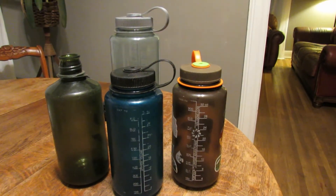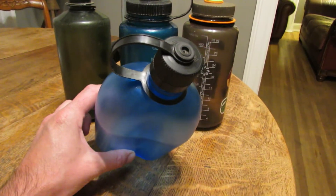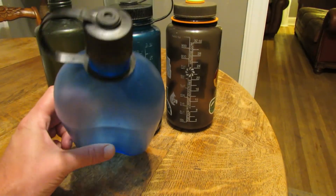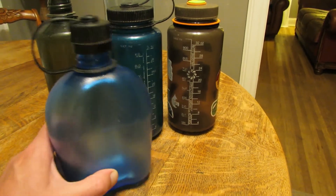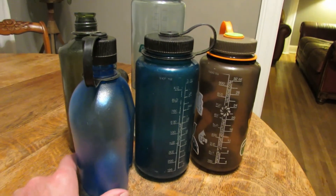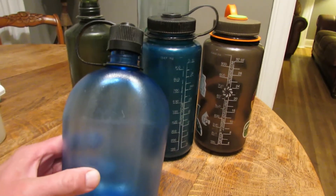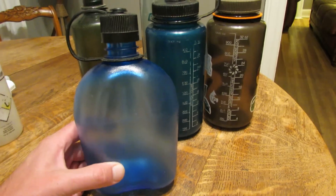Nalgene also makes a canteen-shaped bottle and has worked with the military to supply these. It's that classic canteen shape seen in military applications — narrow but packs nicely, and it holds the same amount as the standard one-liter 32-ounce bottle. They call this model the Oasis.